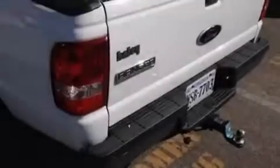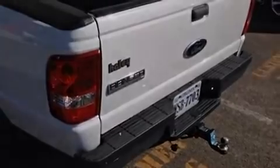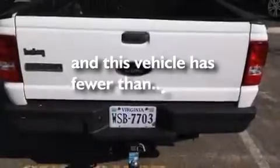It also features four-wheel disc brakes with an anti-lock braking system, solar tinted glass, and this vehicle has fewer than 26,000 miles on the odometer.